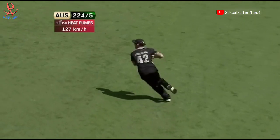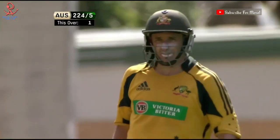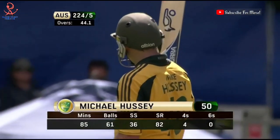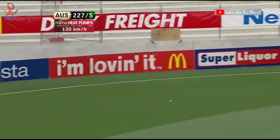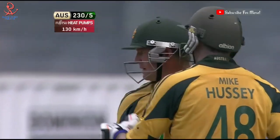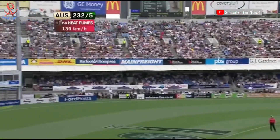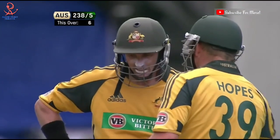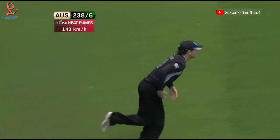That'll be 50 for Hussey! Back-to-back fifties for Mike Hussey — a very important one as well. That's through and that's four. Oh, Hussey there he goes! Gets him again, gets him straight, picks the fielder out, takes it — yes, well done.